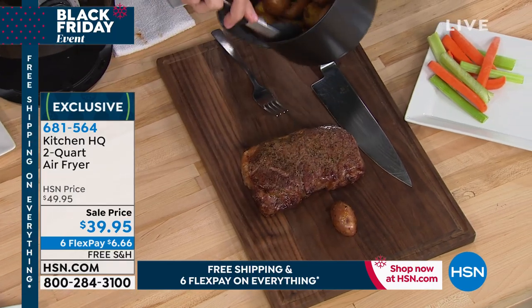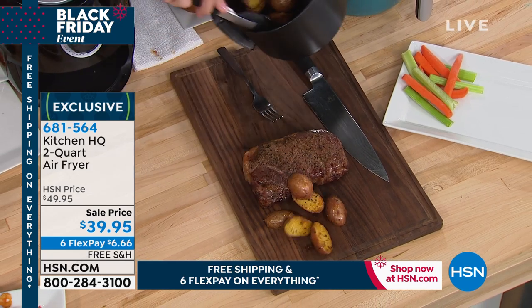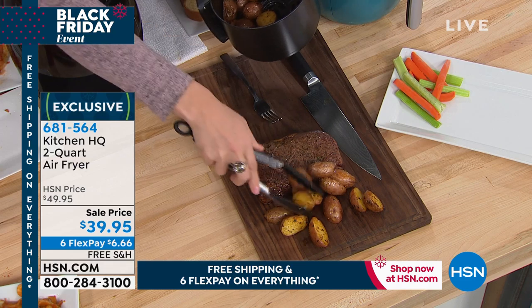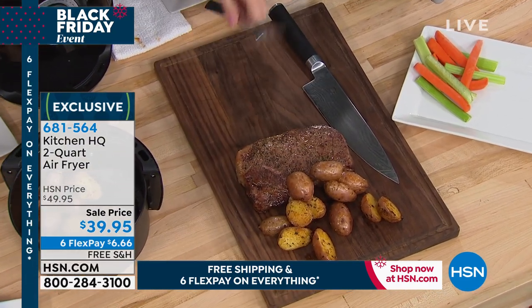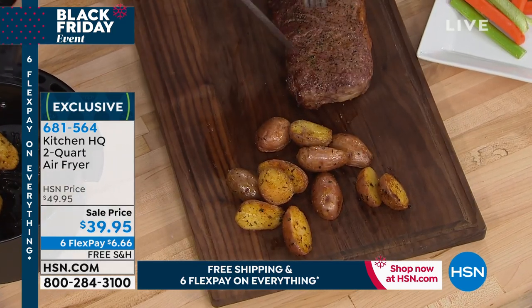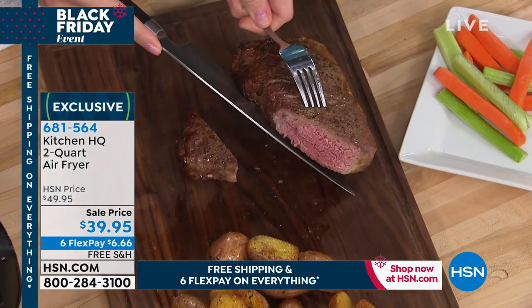Steak and potatoes. Even if it's just you and you want to do steak and potatoes, you want to have a nice glass of wine, you're gonna enjoy a book, but you don't want to eat fast food, you don't want to cook a lot of food, you don't want to heat up the oven, waste all that electricity. There's so many reasons why you don't want to make a steak for yourself, except when you can air fry it.